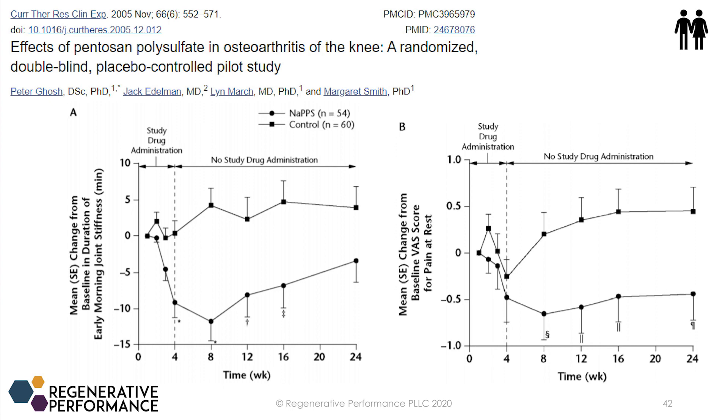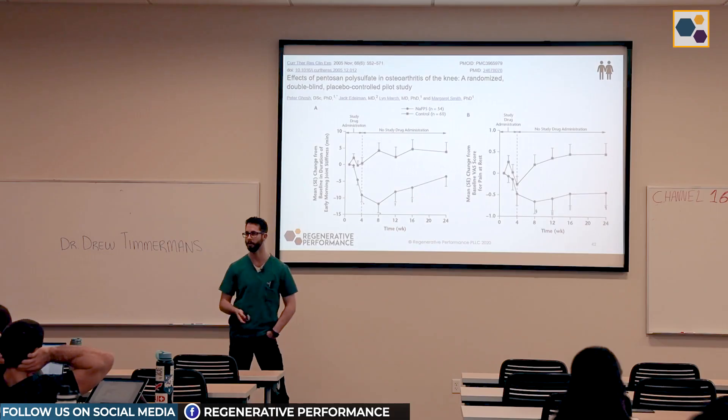Going back five years to 2005, there was a randomized double-blind placebo-controlled trial using similar injections — twice a week for four weeks, so eight doses total. In terms of morning stiffness, we see a significant reduction in the PPS group compared to saline placebo, which was statistically significant during the treatment period, though not at 24 weeks. The VAS pain scores also showed a statistically significant reduction in the PPS group compared to saline.